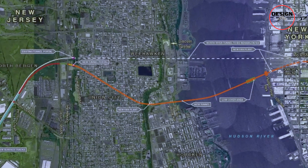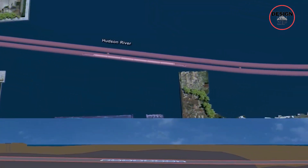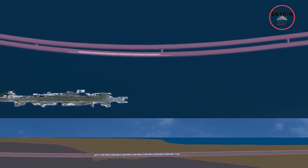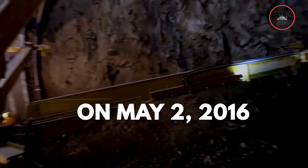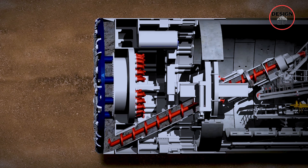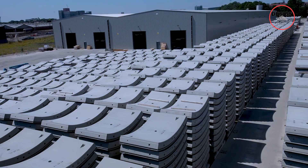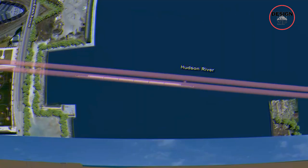This tunnel will start at Weehawken Cove in New Jersey and travel under the Hudson River, then come out south of the West Side Yard in Manhattan. Previously, attempts to build a similar tunnel through the ARC project faced too many engineering challenges, but this new plan has ironed out those kinks. On May 2, 2016, the Federal Railroad Administration announced it would team up with New Jersey Transit to prepare an environmental impact statement for the Hudson Tunnel Project, looking at potential environmental impacts and considering several alternative routes.